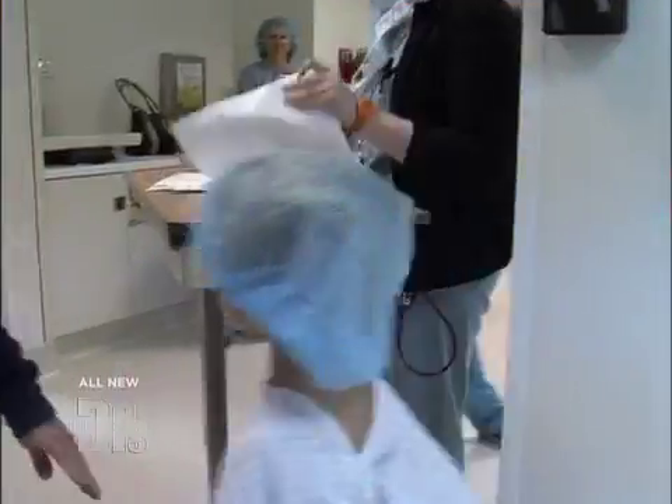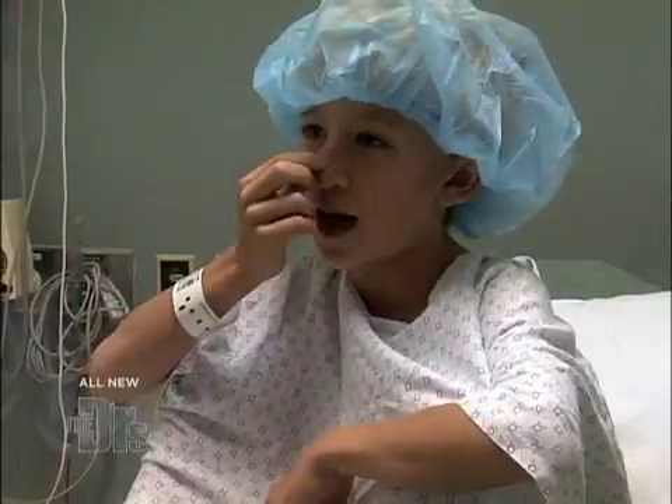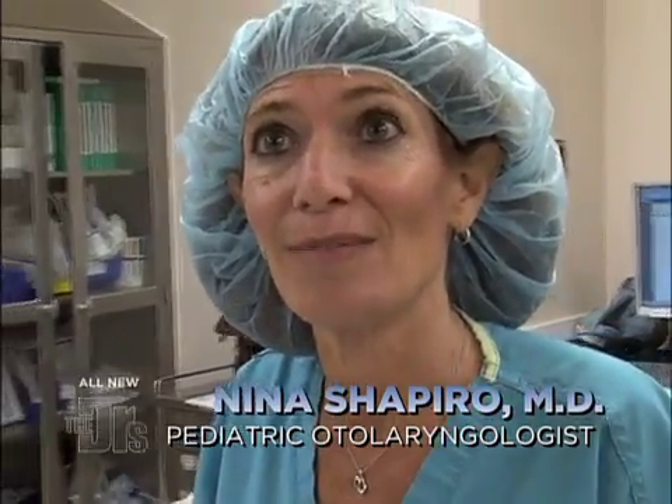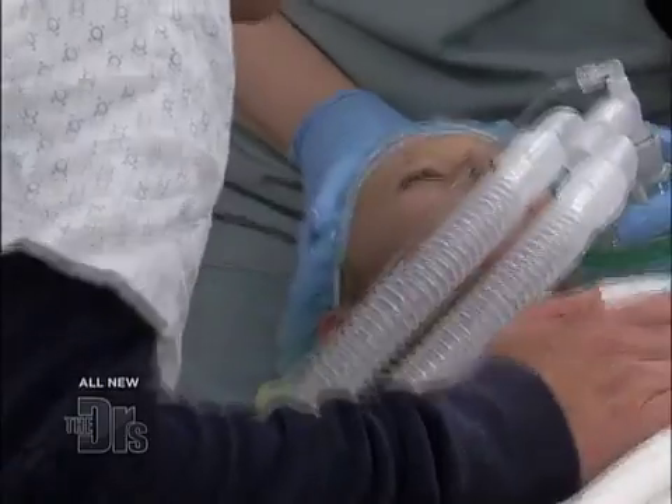All right, so let's take a look at Jeffrey's adenoid removal procedure. The procedure we're going to be doing for Jeffrey is called an adenoidectomy. Today we're going to remove them and his breathing is going to get better within a matter of a day or two.